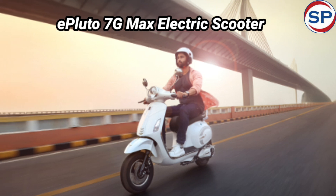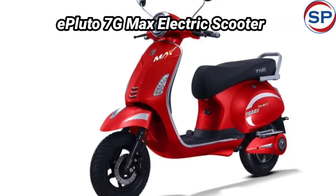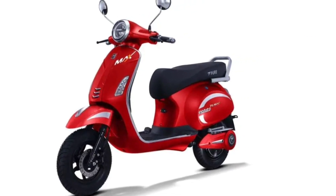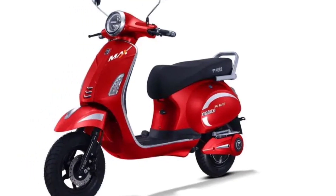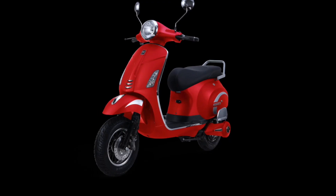Talking about the powertrain of the scooter, a 3.5 kWh lithium-ion battery pack has been installed to power it, which is connected to an electric motor that generates a peak power of 3.21 brake horsepower. Apart from this, it also features an AIS-156 certified battery pack and a smart battery equipped with artificial intelligence.